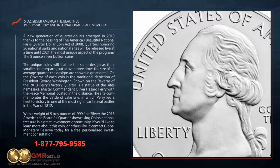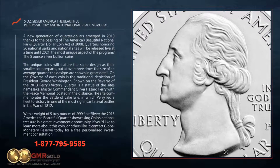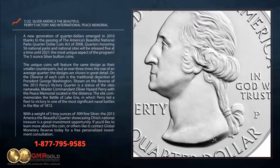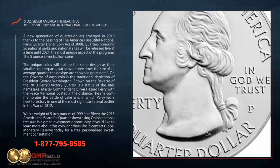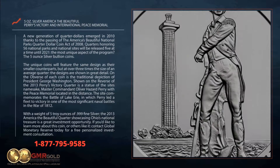The most unique aspect of the program? The 5-ounce silver bullion coins. These unique coins feature the same design as their smaller counterparts, but at over three times the size of an average quarter, with designs shown in great detail.